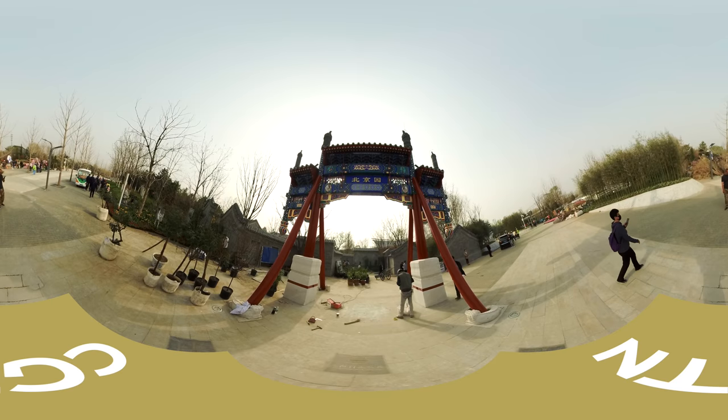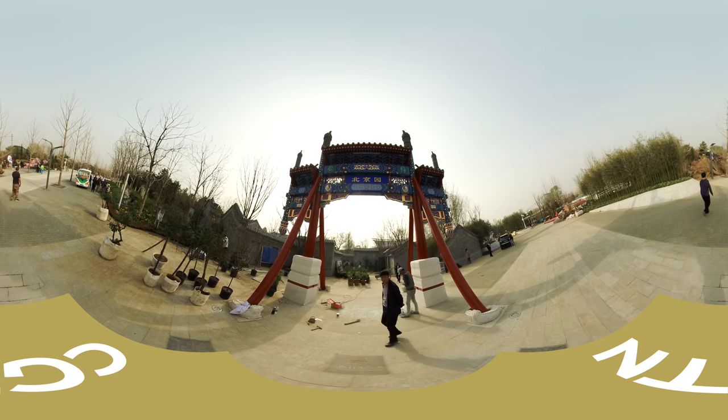This gate-looking structure is called an archway. It serves as a fence that divides residential areas.